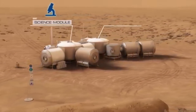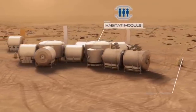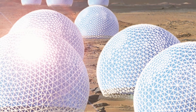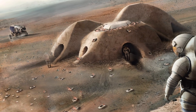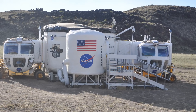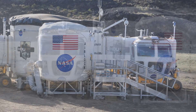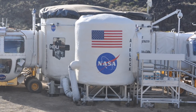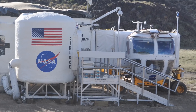NASA has been sponsoring programs to brainstorm different kinds of designs for the Mars habitat. Some ideas are pretty wild, ranging from MIT's tree habitat to 3D printed habitats. But it will likely be similar to the Habitat Demonstration Units, or HDU, which was tested at the 2011 Desert Research and Technology Studies in Arizona. The HDU project started in 2009 to develop an operational habitat configuration.